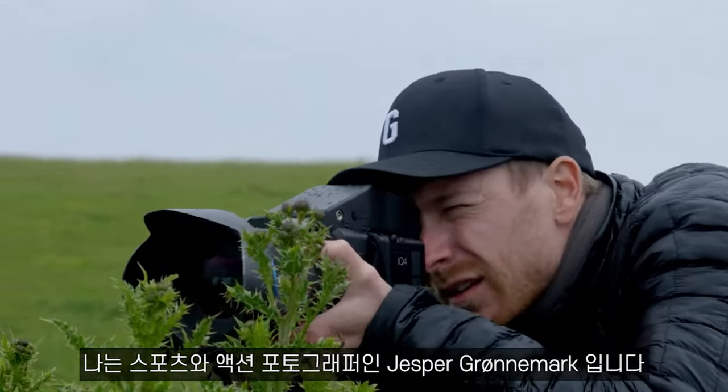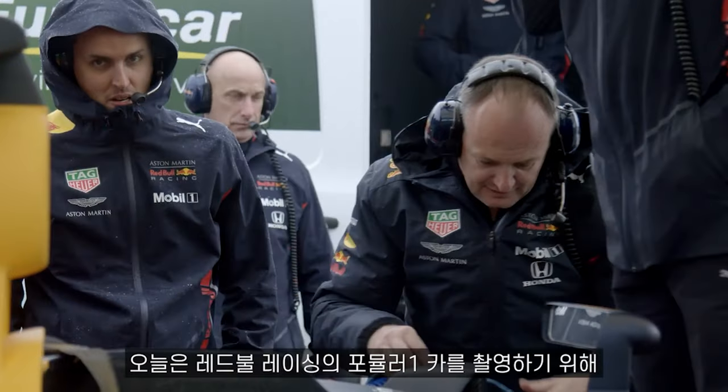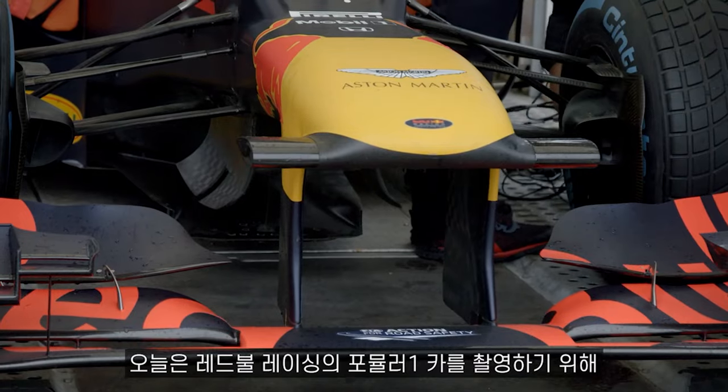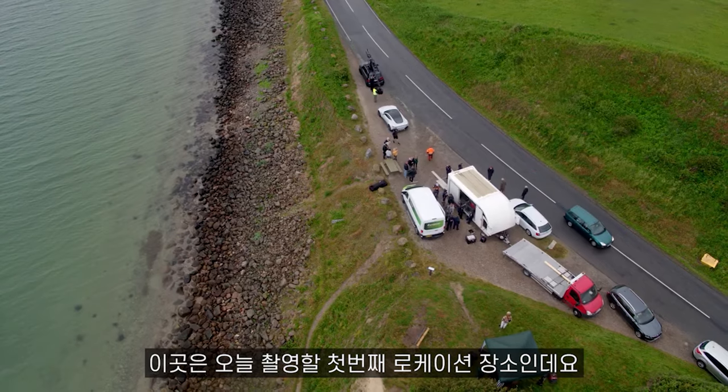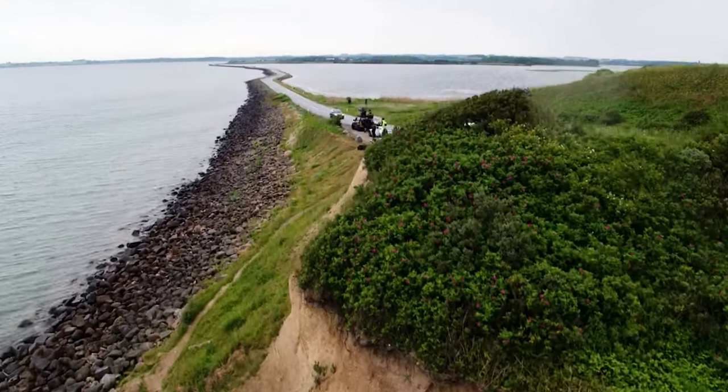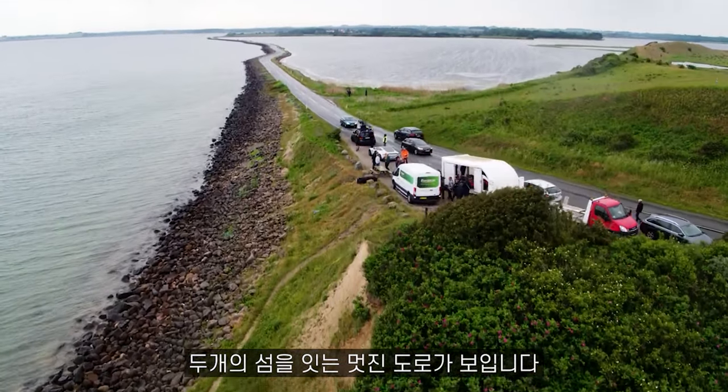My name is Jesper Grønnemark. I'm a sports and action photographer. I've come out here to the Danish countryside to shoot with Red Bull Racing and the Formula 1 car. This is the first of three locations today. It's an awesome road that connects two islands together.